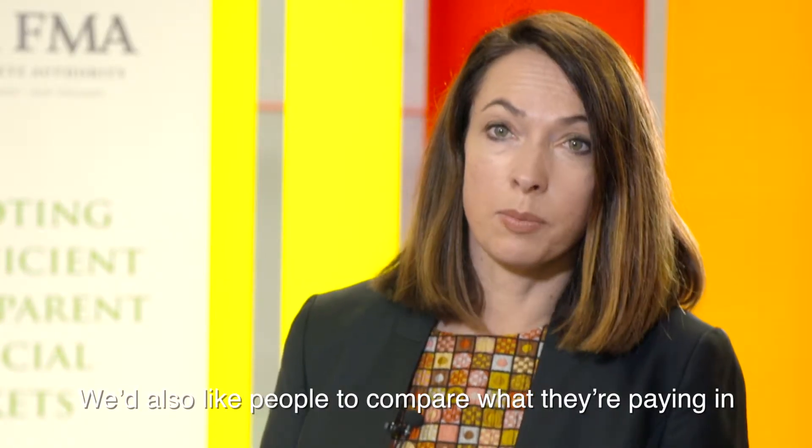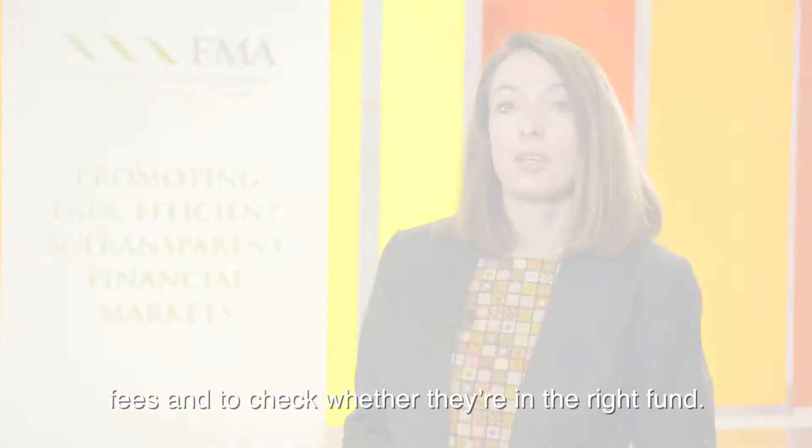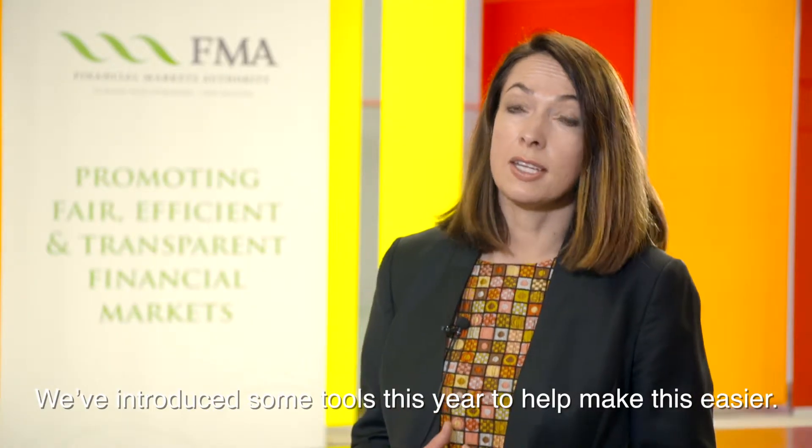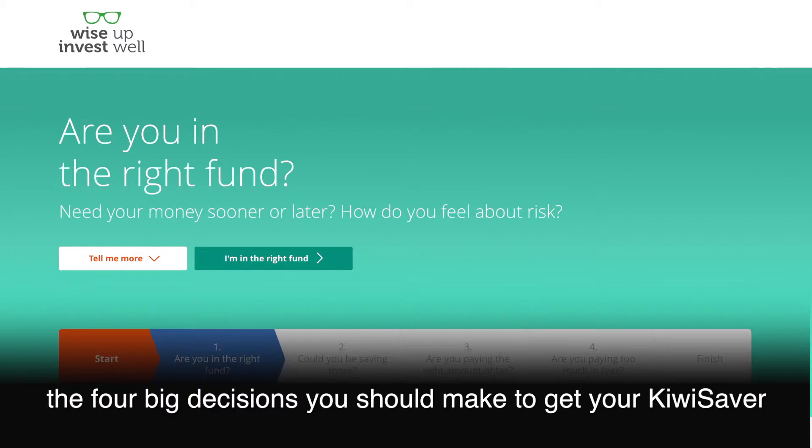We'd also like people to compare what they're paying in fees and to check whether they're in the right fund. So we've introduced some tools this year to help make this easier. Our KiwiSaver health checker tool takes you through the four big decisions you should make to get your KiwiSaver settings right.